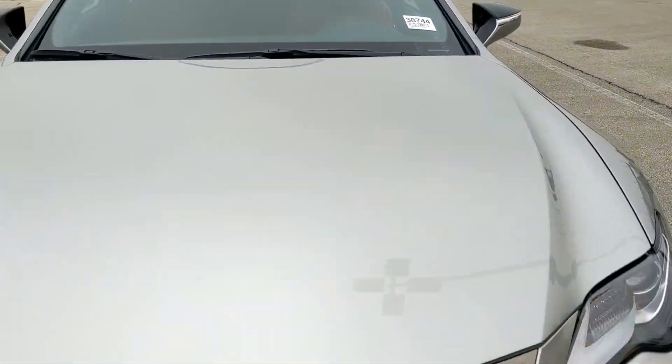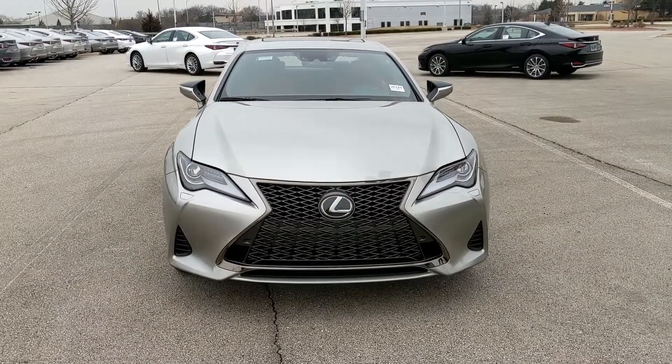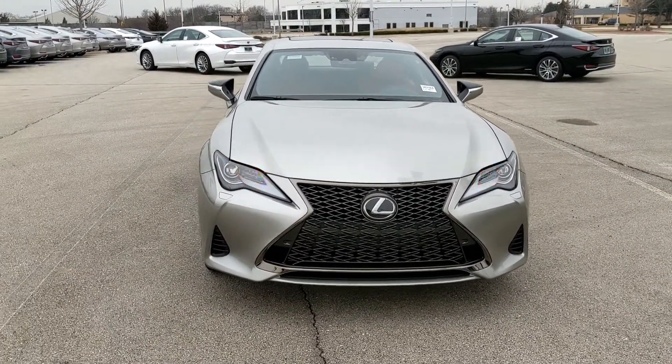So this is what the RC350 F-Sport 2020 looks like. Thanks for watching, see you next time.